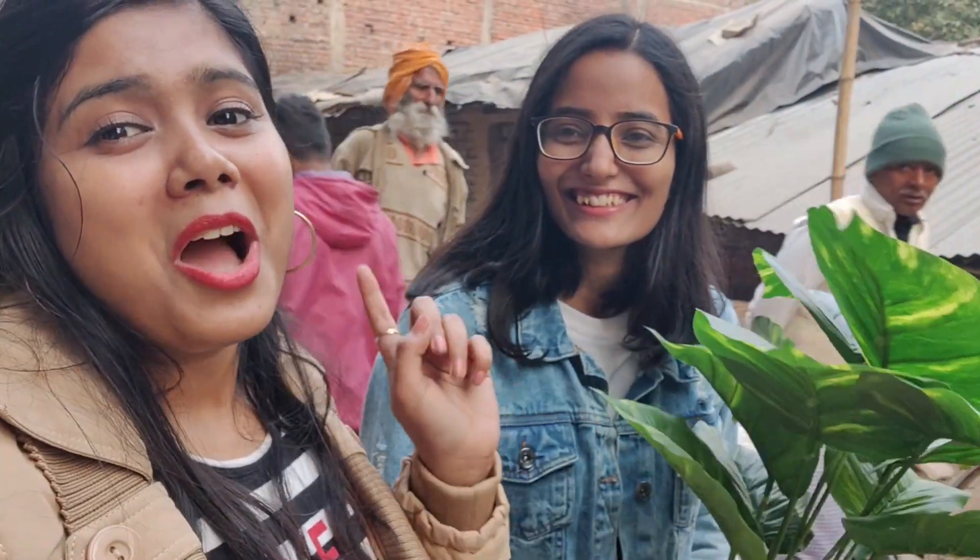It is only 800 rupees. Can you imagine 800 rupees? But I had to take it for you guys. So I am going to take the rest of the things as well.